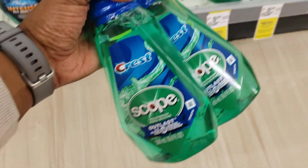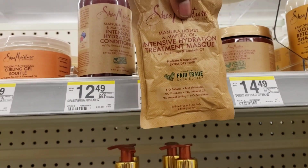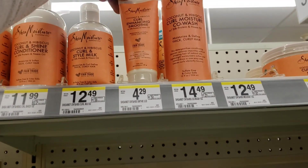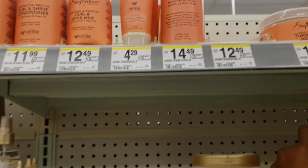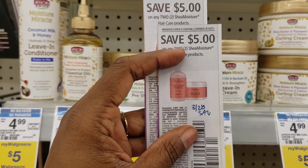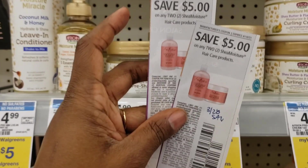I'm going to pick up three of these Shea Moisture Manuka hair masks — my store only has three of them. I'm also going to pick up one of these hair curl enhancing smoothies. I'm going to pair this deal with two $5 coupons from the 3/28 insert — save $5 on two Shea Moisture products — so I'm picking up four Shea Moisture products total to use both coupons.